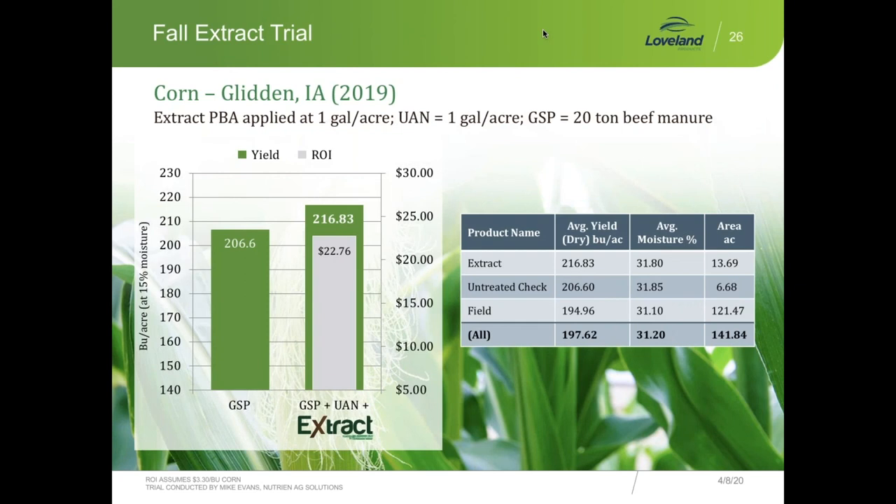On the next slide, Mike Evans, division agronomist for the Western Iowa Division, did a trial with beef manure — the grower used 20 tons. Extract was put out at one gallon per acre with the pre-emerge. Typically with 20 tons of manure we might expect closer to 15 bushels, but Mike got a 10-bushel yield increase. The grower was happy — that's still a good ROI, even with the lower corn prices we have today. That was 10 bushels he wasn't going to get without the Extract.